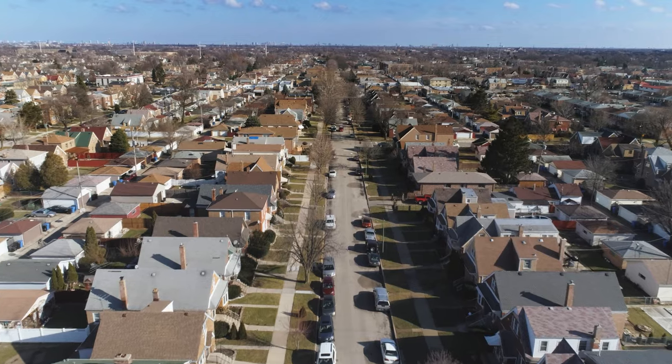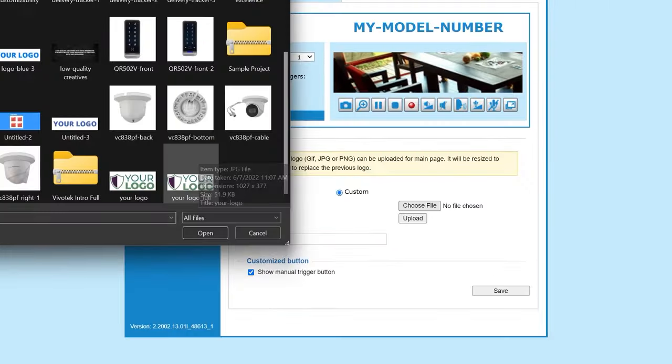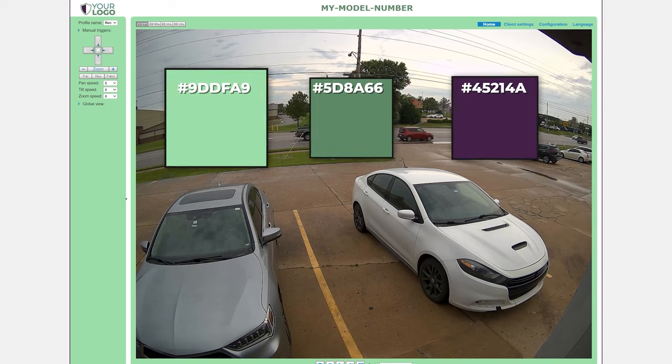Once you receive your cameras, you can further customize them yourself by completely redesigning the camera's web interface. You can upload your logo, change the model numbers, and completely change the color scheme to match your company's colors.